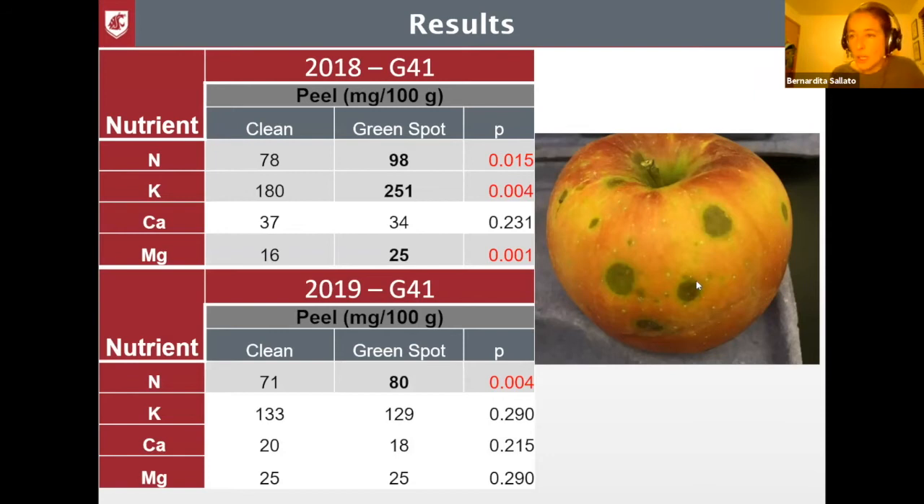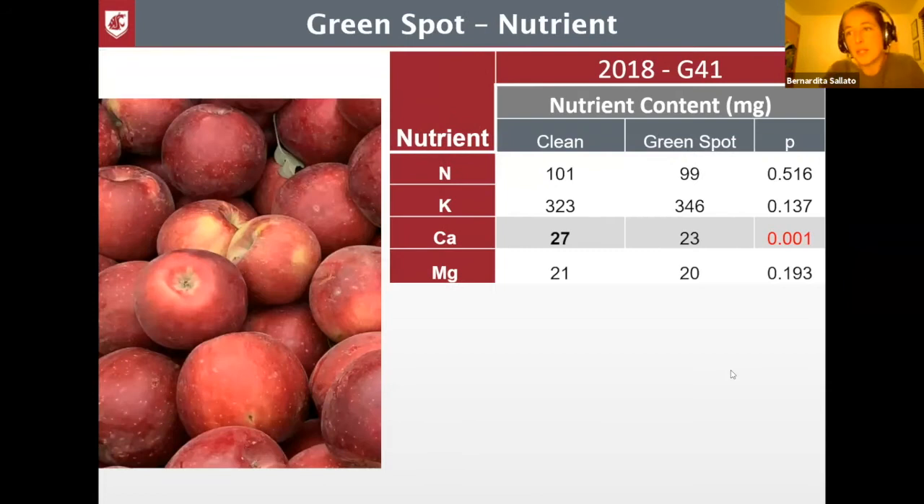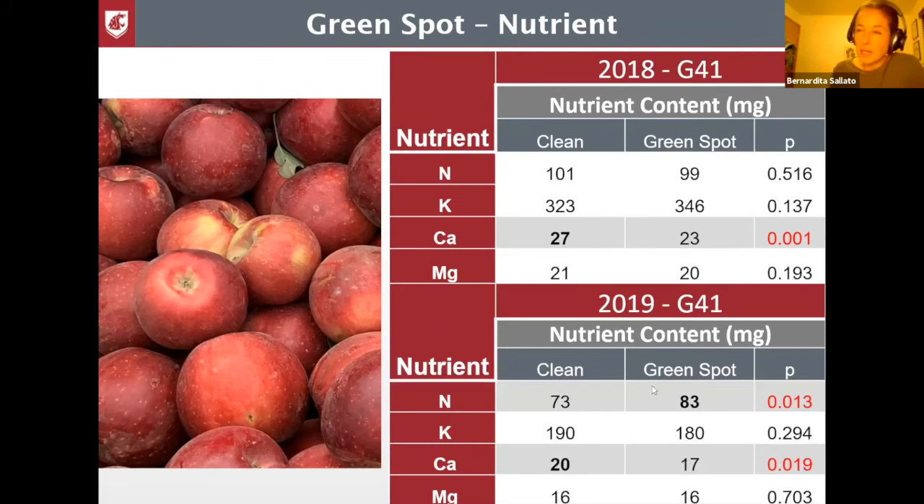This was an analysis only in the peel of the fruit. There are different ways of analyzing fruit nutrient content, composition, and concentration. This evaluation of nutrient contents in milligrams takes into account the peel and the flesh, and we calculate in relation to the allometry or proportion of each tissue. What we observed — and this was consistent in both years — is that calcium levels were always higher in the clean or healthy apple. In 2019, calcium was higher in healthy apples, and green spot apples had higher levels of nitrogen content. So the balance between those two elements was inadequate.